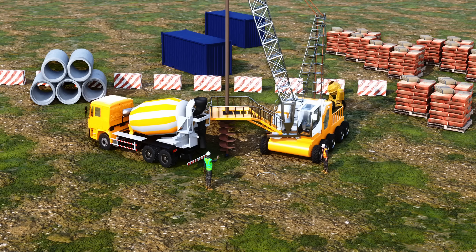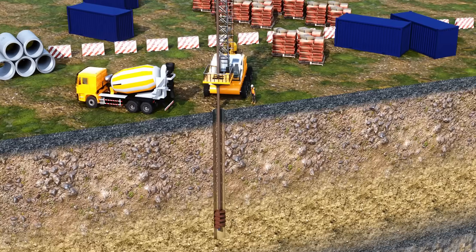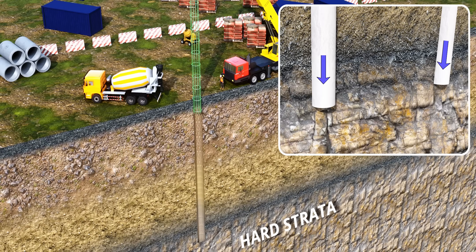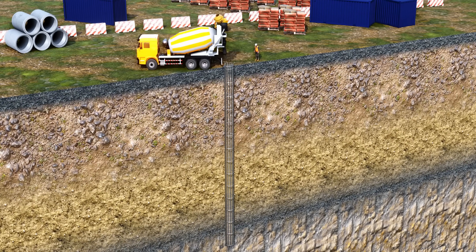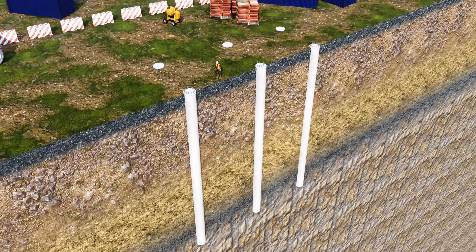In the very first stage of flyover construction, engineers search for a hard strata layer. If the entire weight of the vehicles and the flyover is borne by the hard strata, such a structure will be super stable. Once they find the hard strata, workers insert reinforcement bars, pour concrete, and after a 14-day curing period, the pile foundation is ready.